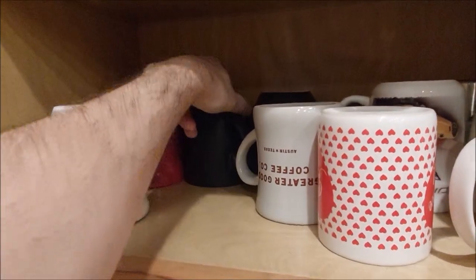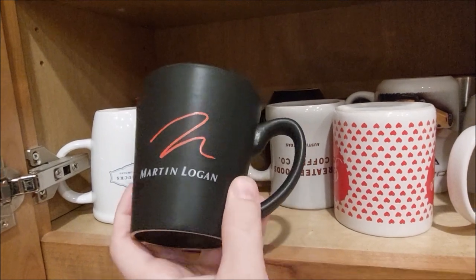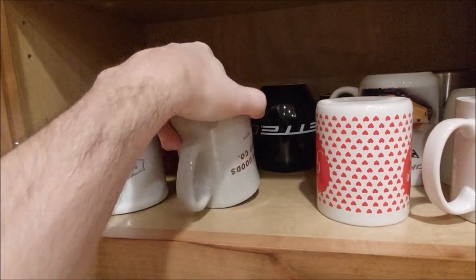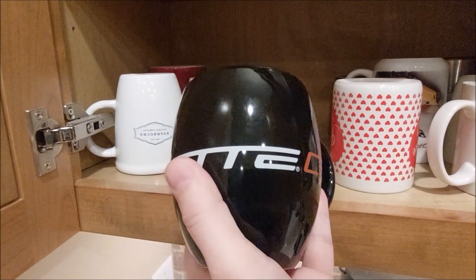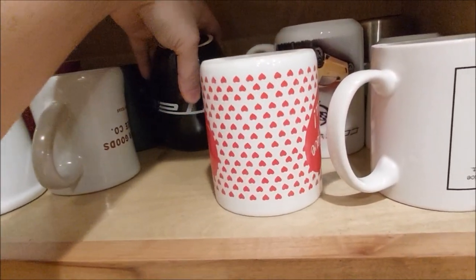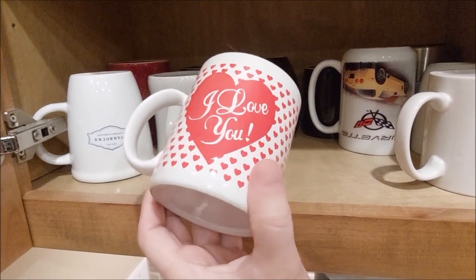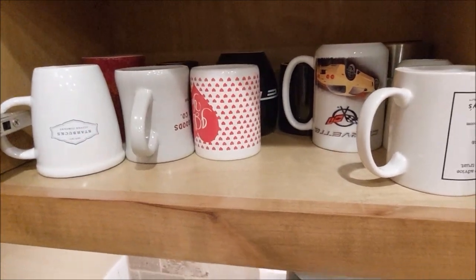Let's see what else we have back here. Ooh, Martin Logan. Fancy. Greater Goods Coffee Company, Austin, Texas. There we go. C6 Corvette. I think this came with a bunch of chocolates and a bear — one of those big gift things you get.